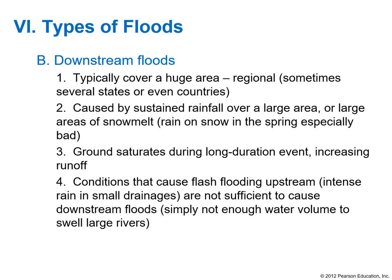We tend to talk about floods in really negative terms, but for just about all natural disasters you can also find some positives. Flooding is very essential to good agriculture in downstream areas.